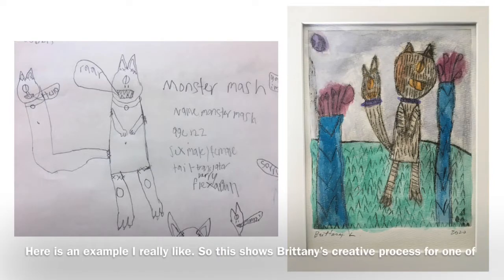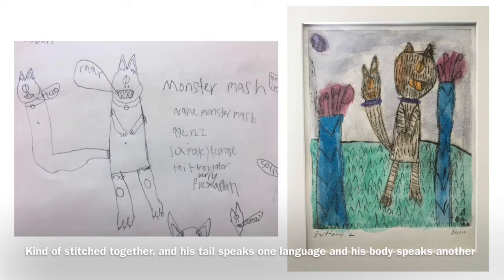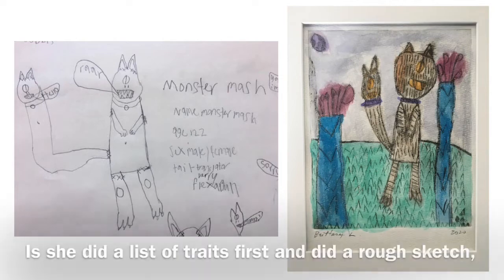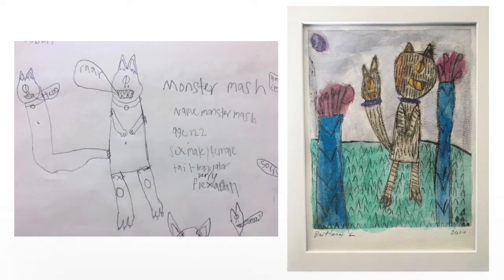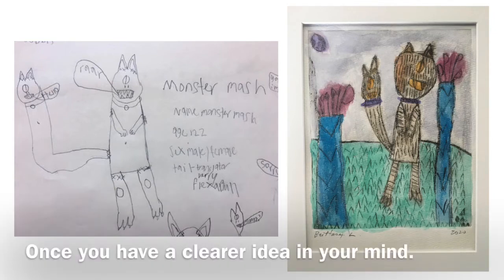Here's an example I really like. This shows Brittany's creative process for one of her monsters that she calls Monster Mash. He is made up of lots of different monsters kind of stitched together, and his tail speaks one language and his body speaks another, which is a really interesting idea. What Brittany did is she made a list of traits first and did a rough sketch, and then she translated that into a finished etching on the right, which she painted with watercolor. This is a really great idea for you to try at home — you can make a rough version with some notes or some little sketches, and then move on to a more finished version once you have a clearer idea in your mind.